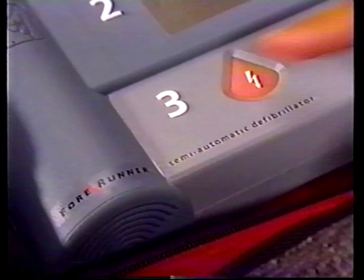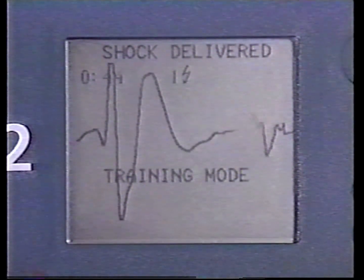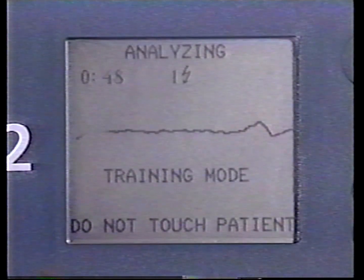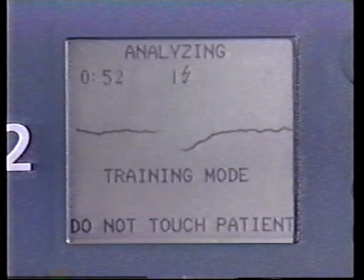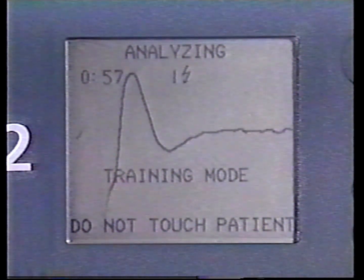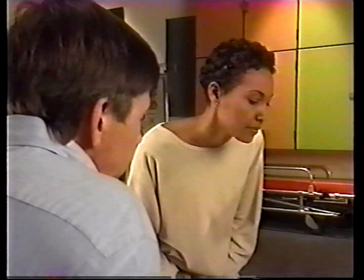Press the orange shock button. Shock delivered. After a shock, Forerunner continues to automatically analyze the heart rhythm. Voice and screen prompts will alert you if additional shocks are advised. To minimize the time needed for analysis, no one should touch or move the patient during this time.